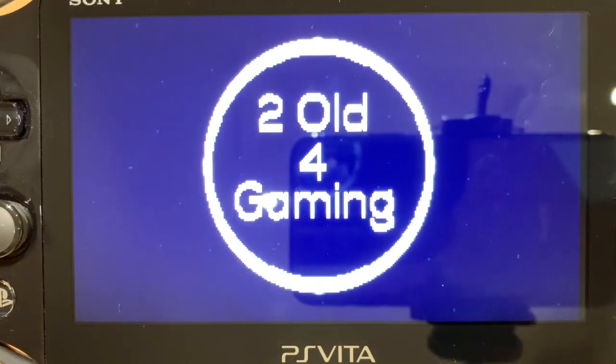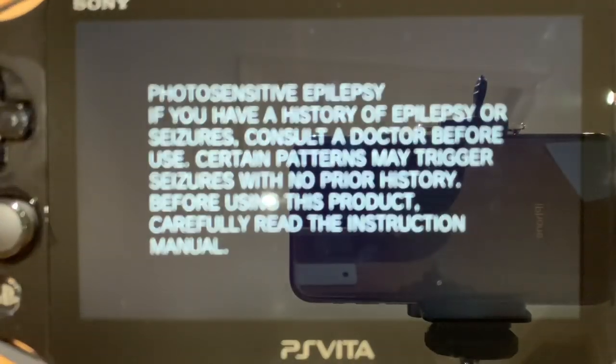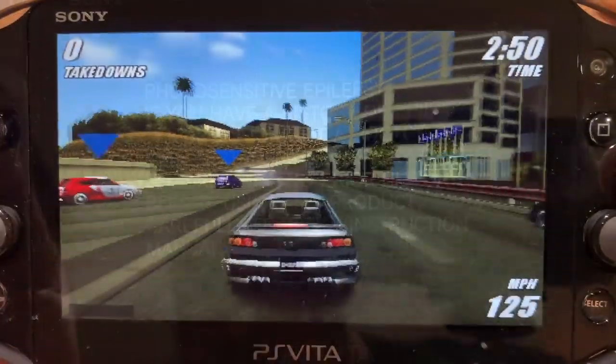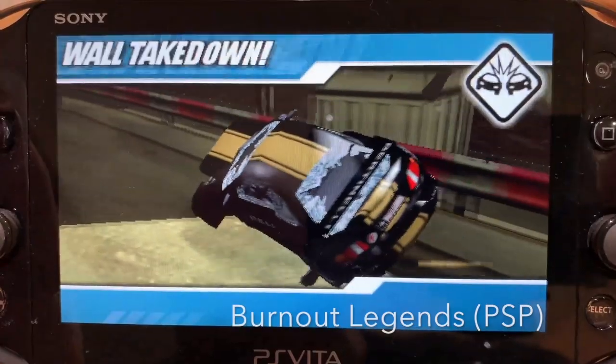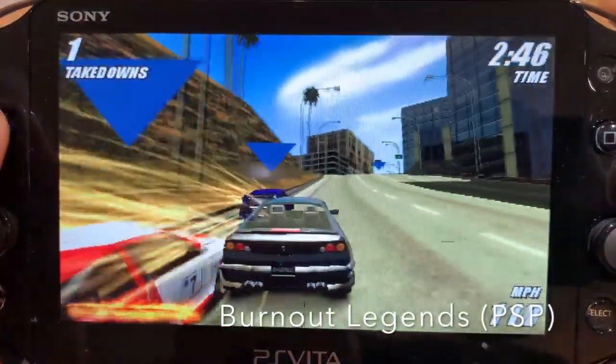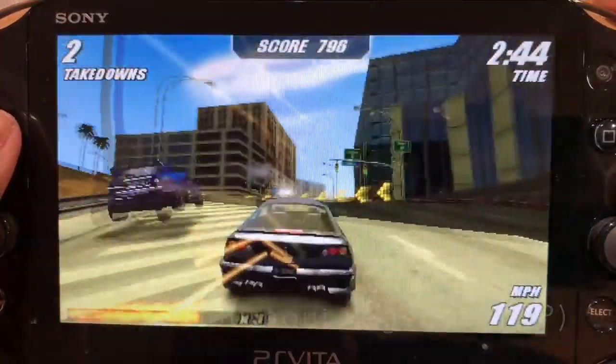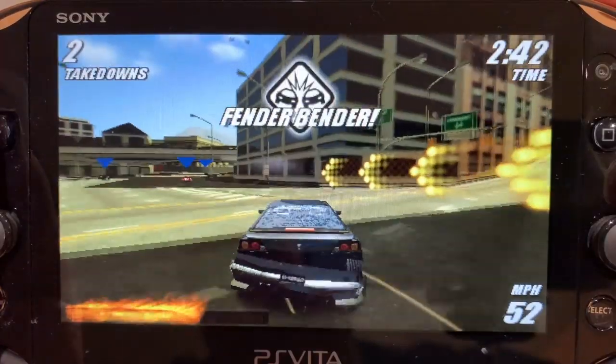One feature that's not really that big a deal but I like it anyway is that you can add a custom splash screen — like having my channel logo when the Vita starts up. Another feature I really appreciate is being able to transfer files via USB using regular Explorer folders. I never liked going through Content Manager to transfer files; it was always a pain. Being able to use regular folders is just so much easier.